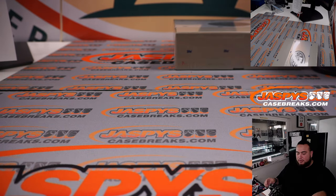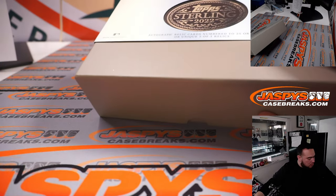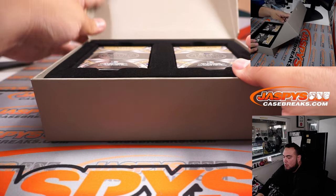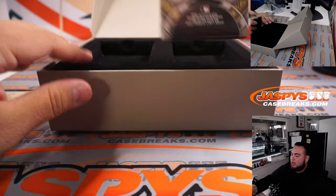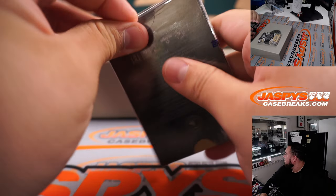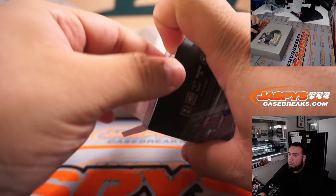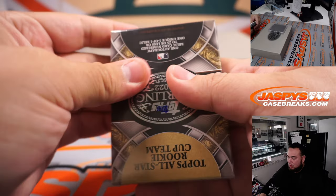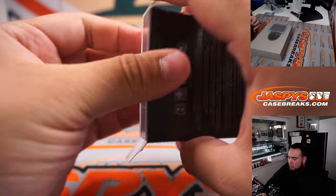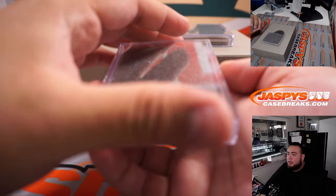That was a pretty solid box right there. Let's go with the next box. Alright, we have a Cy Young Award Winners and an All-Star Rookie Cup team. And usually when the cards are thicker that usually means there's a five or less serial number. Alright guys, like I said, very very high risk — but very high reward though.